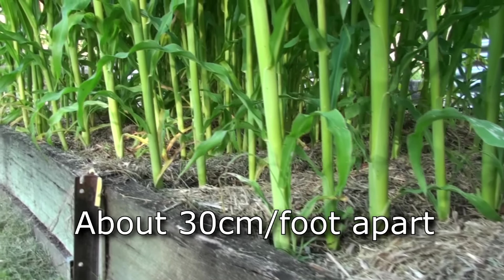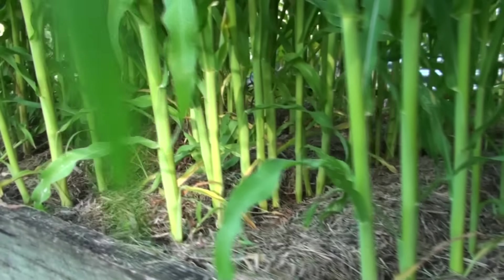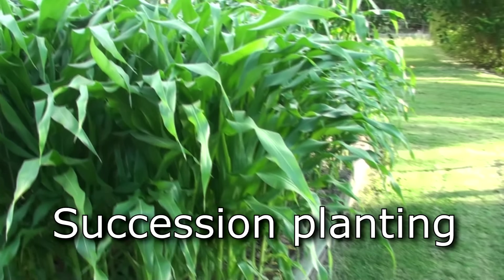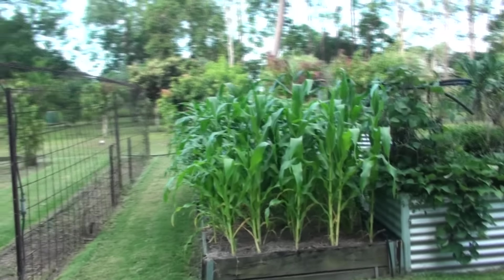Spacing: the best spacing for corn is about 30 centimeters or a foot apart. Don't try to grow corn really close together — all that happens is they rob each other of light, nutrients, and water, resulting in smaller plants and smaller cobs. For succession planting — growing corn a few weeks apart so it doesn't all mature at once — that's fine as long as you have a long growing season. Also, when planting successive crops, make sure they're on the side that gets the most sun and won't get shaded out by the taller plants already ahead of them.